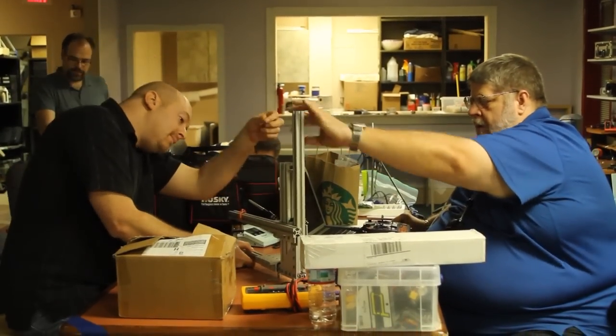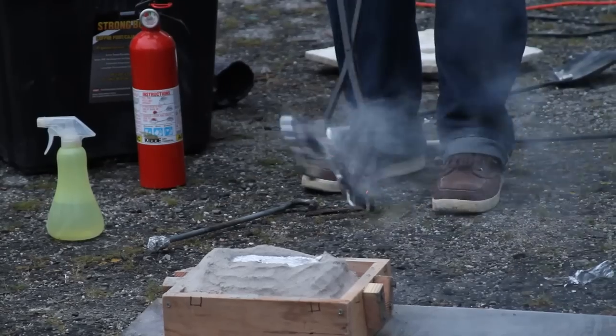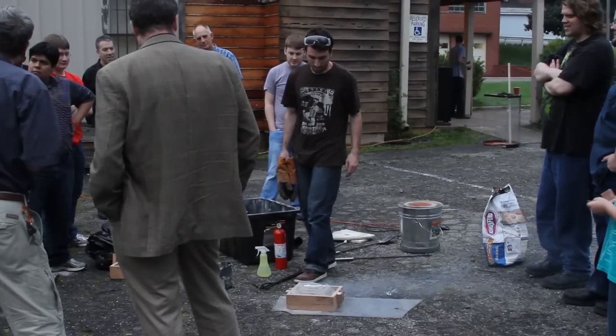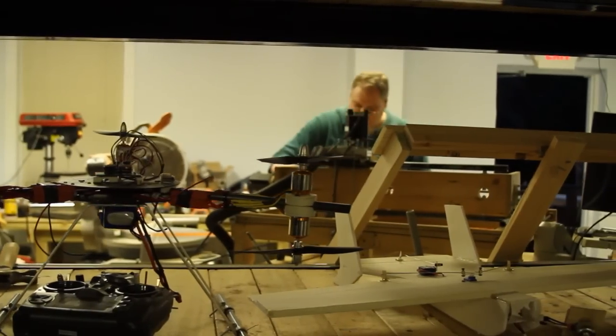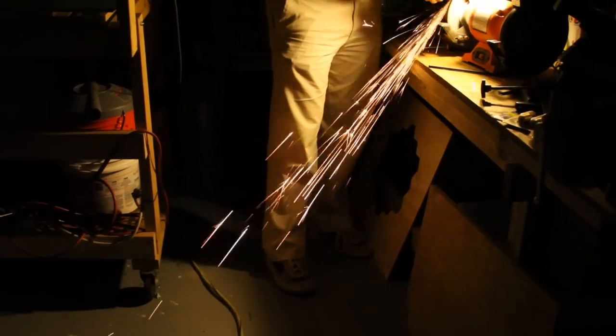Hackerspace Charlotte is basically an open lab. But more than just providing a facility for people to get together and create, Hackerspace Charlotte is more about the people. We provide facilities — you look around and you see some of the CNC machines and soldering stations. The biggest asset that Hackerspace Charlotte has is the brain trust.